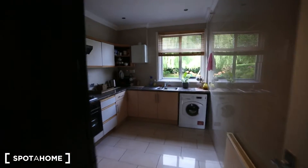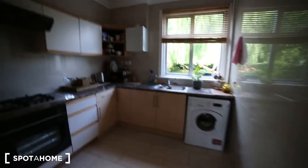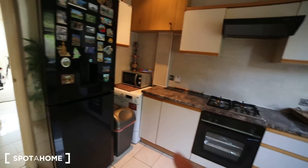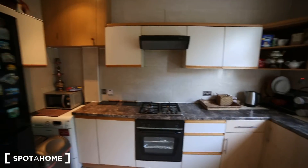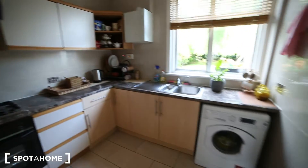Here we have the kitchen, which is fully equipped. We have the washing machine, oven, fridge, the dryer there, a microwave, and some cabinets around the kitchen to keep your stuff.